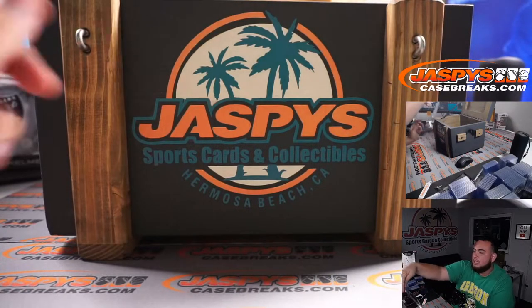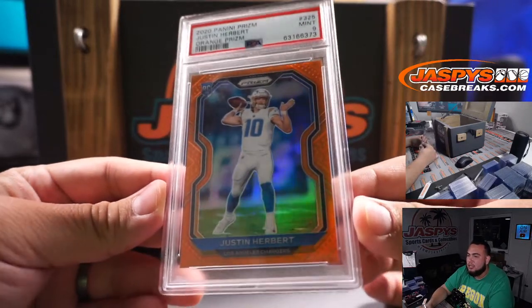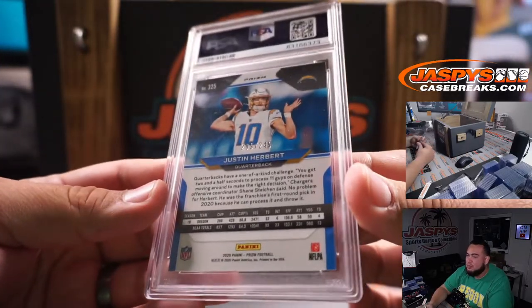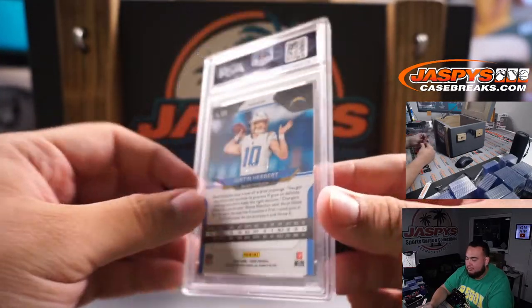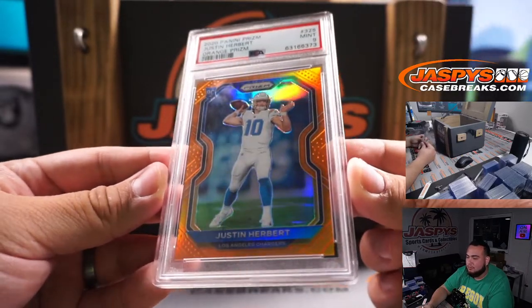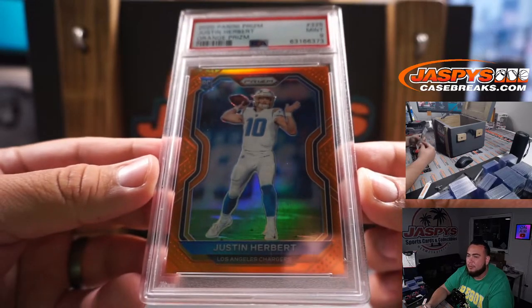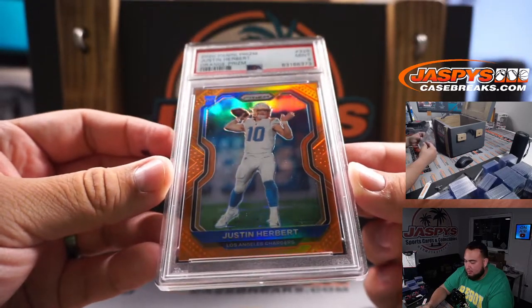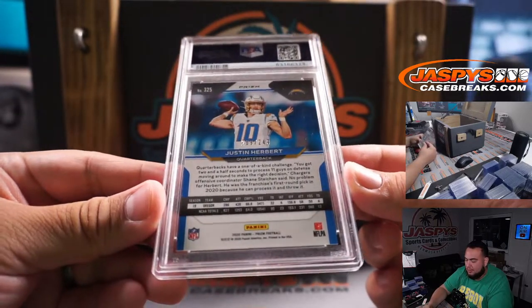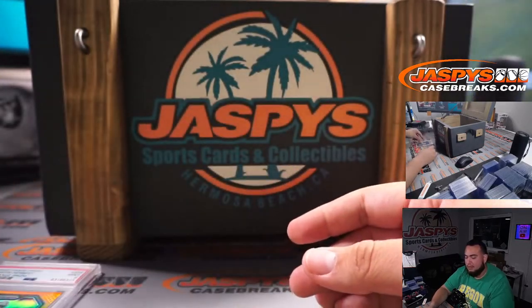First hit is a 2020 Prism Orange Justin Herbert, that is a PSA 8.9, number 249. Little Herby — that is a very nice hit right there, just in time for football season as well. This looks really good, even the back center looks fine too. Nice, there's the first hit.